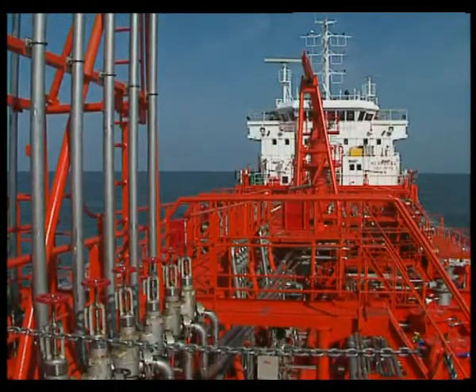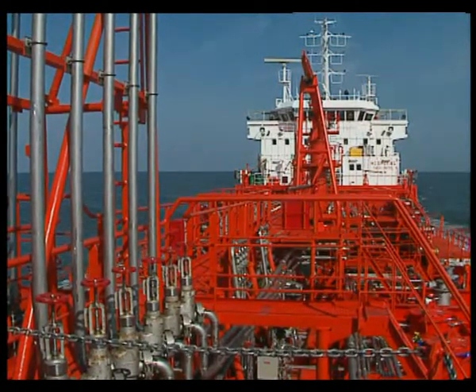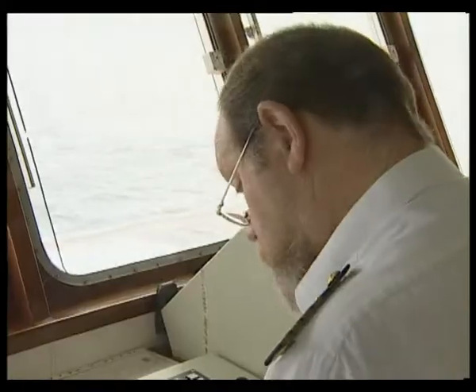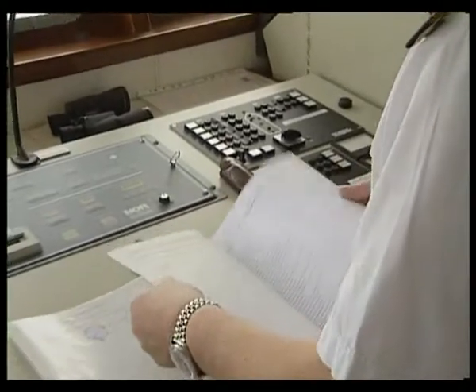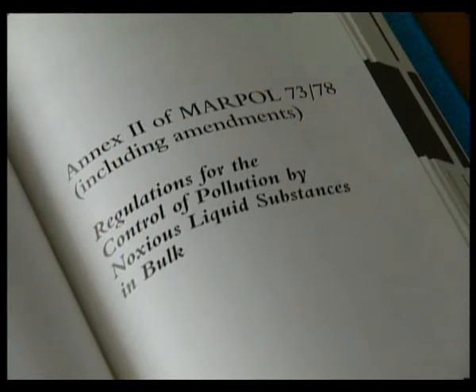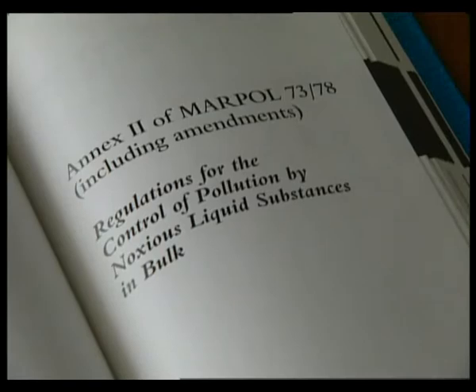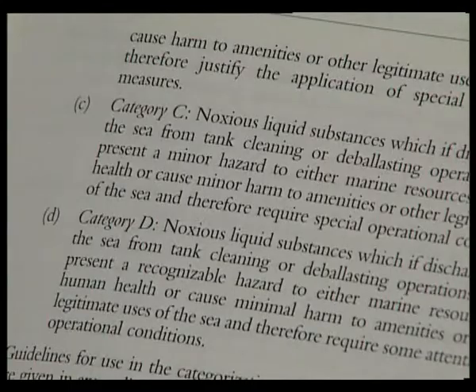Bulk liquid cargoes, other than petroleum, are known as noxious liquid substances, or NLSs. The ship's Certificate of Fitness lists the NLSs which she is certified to carry. These substances are categorised in Annex II of MARPOL 73/78 under category A, B, C or D, depending on the degree of harm they may represent to the environment. Other liquid substances are listed in Appendix III.